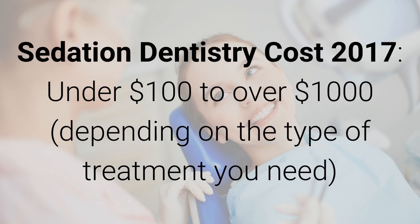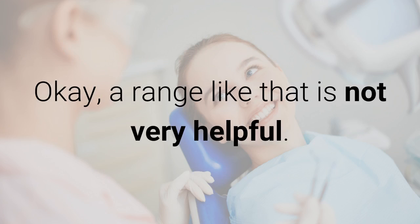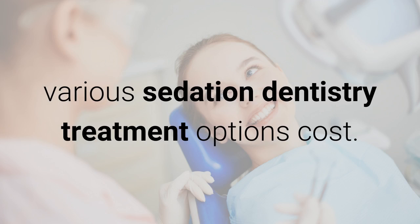Sedation dentistry costs in 2017 range from under $100 to over $1,000 depending on the type of treatment you need. Okay, a range like that is not very helpful, so let's dig in a little deeper to see what various sedation dentistry treatment options cost.